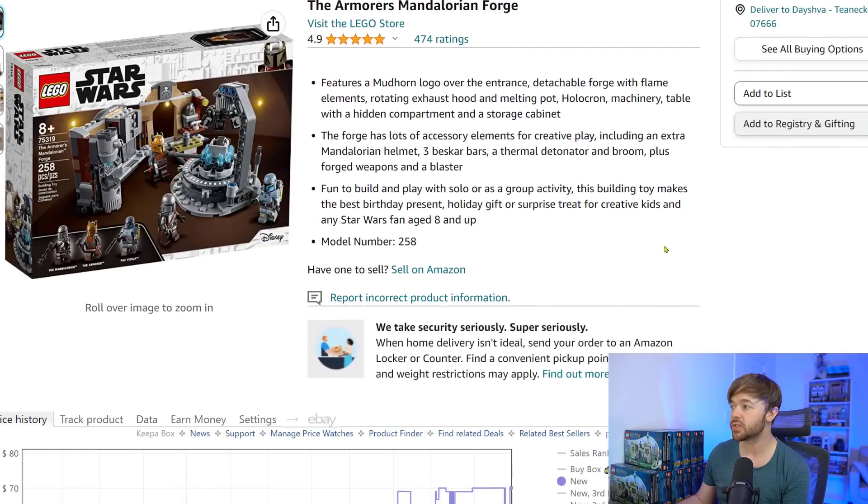In second place, we have the Armorer's Mandalorian Forge Star Wars set. There's been a lot of attention on this from the LEGO investing community. It was exclusive to Target and as a result is a little undersupplied in the aftermarket. Target did pretty big sales on this set, so you could have got it for even lower than 20% off — a really good price right before it retired. Since then, a new season of The Mandalorian has driven more attention and popularity back to the brand, and many people have been going out looking for this set.